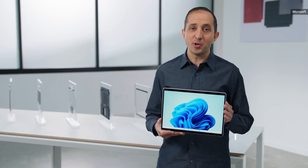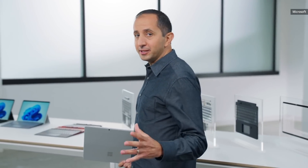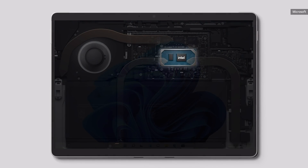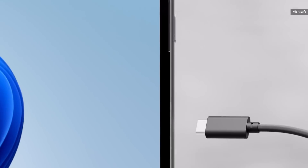This is Surface Pro 8, purpose-built for Windows 11. This device combines the power of a laptop, the flexibility of a tablet, and every angle in between. Built on the Intel Evo platform with quad-core 11th Gen Intel processing and an innovative thermal design, delivering over 43% more compute power and 75% faster graphics than Surface Pro 7. We're bringing up to 32 gigs of RAM and high-speed Thunderbolt 4 connectivity.